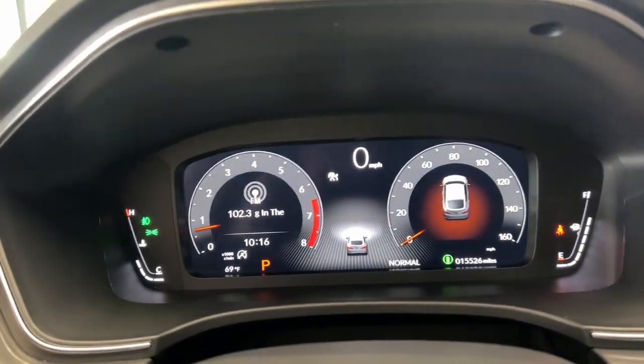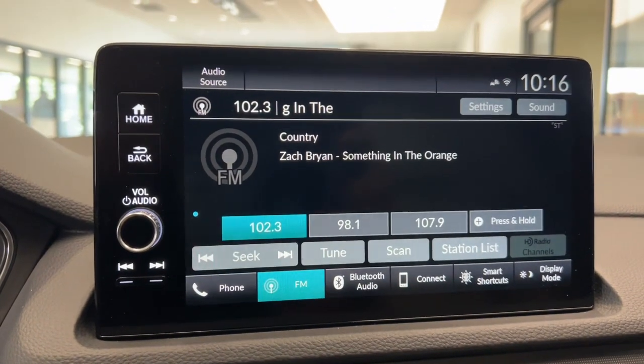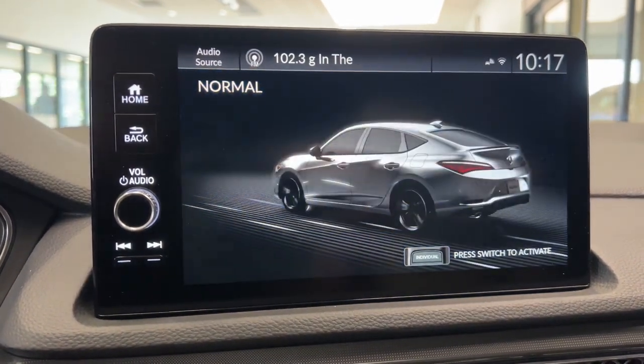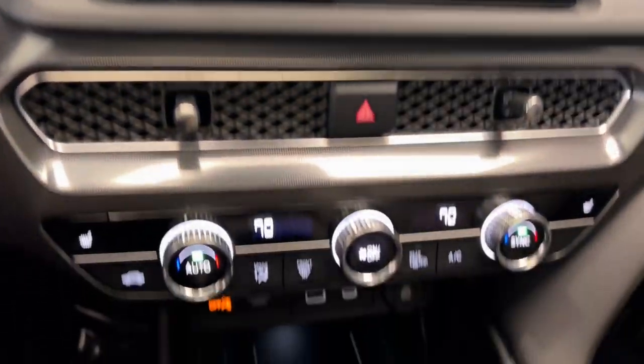These are just some of the great options this vehicle comes with: Head Up Display, Apple CarPlay and/or Android Auto, Intelligent Auto On-Off High Beams, Pre-Collision System, Lane Departure Warning, Keyless Entry, Moonroof, Fog Lamps, Heated Mirrors, and Power Passenger Seat.